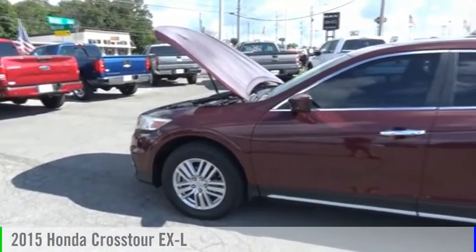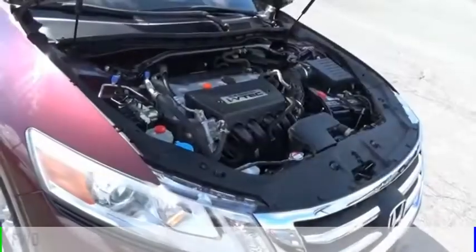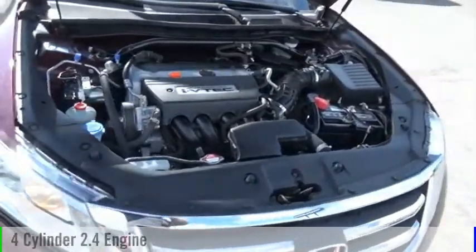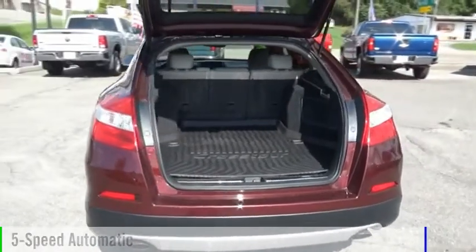We are pleased to show you the 2015 Accord Crosstour. This vehicle is powered by a front-wheel drive, 4-cylinder, 2.4-liter engine, and comes with a 5-speed automatic transmission.